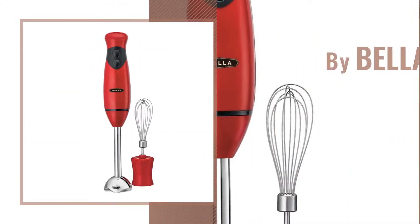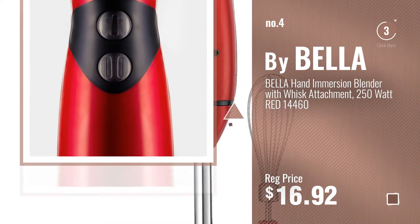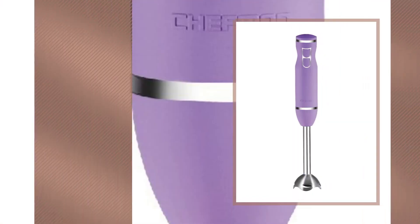Number 4, by Bella. Number 5, by Chefman.